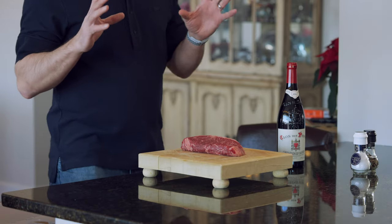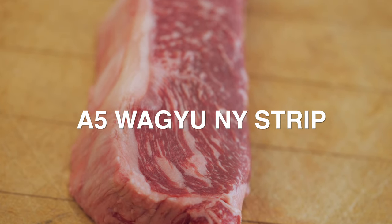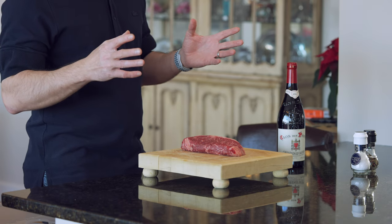The USDA has classifications of different kinds of beef — choice, prime, and so on — and prime is basically what you want. Prime is the type of meat that has adequate marbleization, which is the fat that has gone into the muscle, and that gives it juiciness, tenderness, and flavor. Today we have a special treat: a wagyu A5, which is a specially marbleized beef in the New York strip cut — my favorite — and we're going to try to cook it.